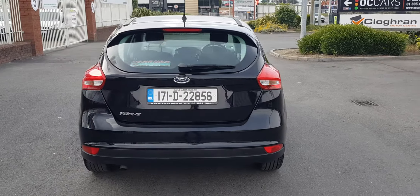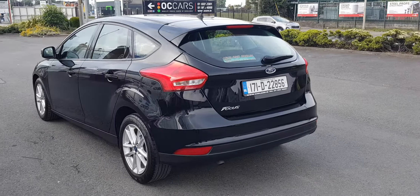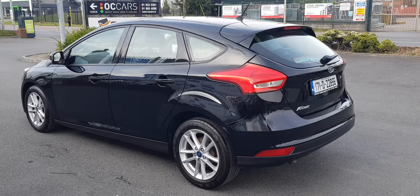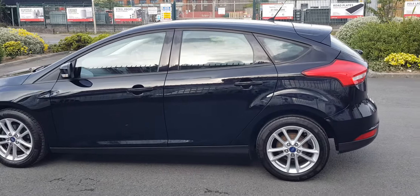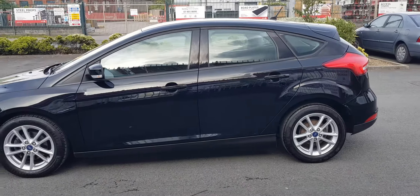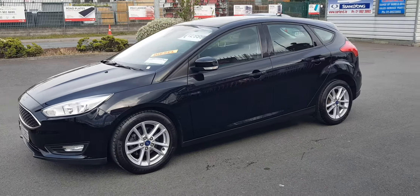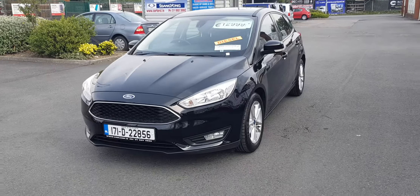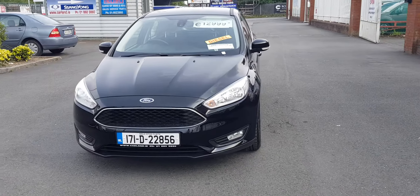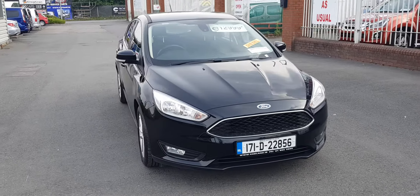This car comes with a 12-month warranty from Carland, 12,000 miles whichever comes first. It has a full service record, it comes with two keys, and for a 1,300 euro deposit this car can be purchased for as little as 52 euros a week at an APR of just 6.9%. You can apply on our website at carland.ie — click the finance tab. Trade-ins are considered.